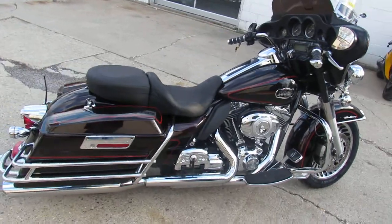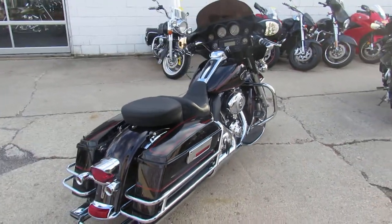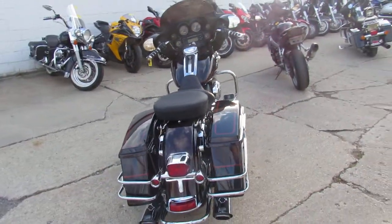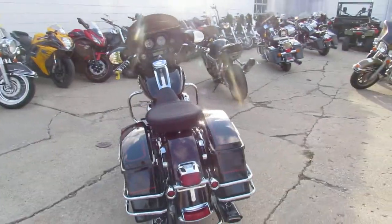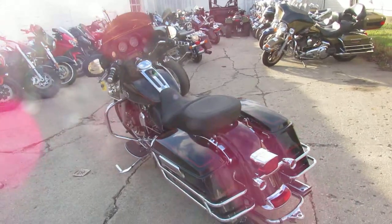Hey guys, it's ApprovalPowerSports.com here, the used Harley-Davidson headquarters of the Midwest. We got over 300 used Harley-Davidsons in our showroom for sale. Today I'm going to show you this 2010 used Harley-Davidson Electra Glide Ultra Classic for sale only $10,999.